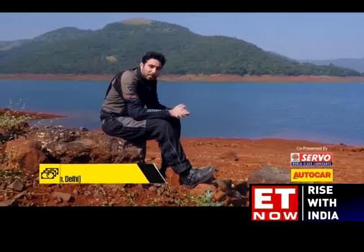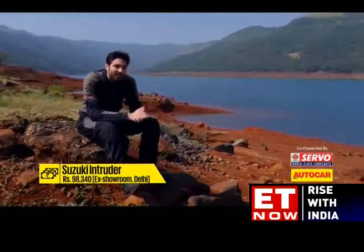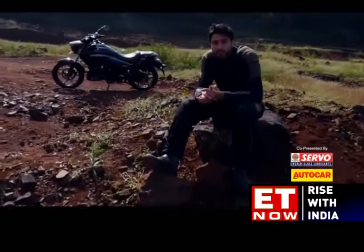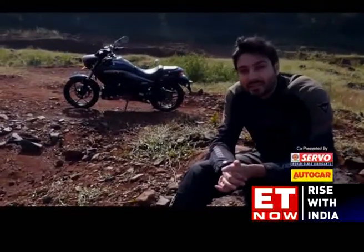The Intruder is priced on par with the range-topping Gixxer SF FI. At just under Rs 1 lakh, this bike is about Rs 15,000 more than the Bajaj Avenger 150. Suzuki is clearly going for a premium offering here and there's little to fault with the way the bike rides. As for how it looks, well, that's a deeply personal decision and we're keen to see how the market responds.